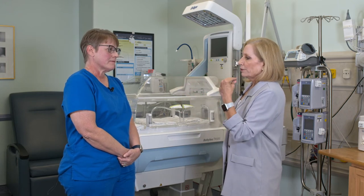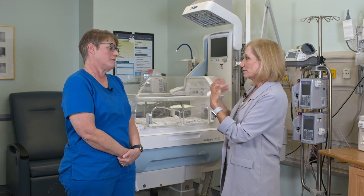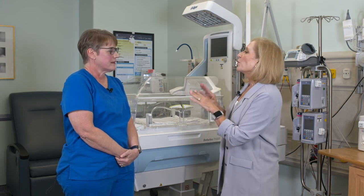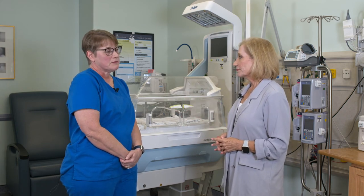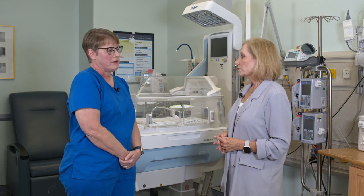Now if you hear your baby needs to go to the NICU, you shouldn't panic. All we're trying to do is make sure that your baby is as healthy and happy as possible before you take them home. What's your best advice for people who are looking for a hospital to give birth? My best advice, especially if you're expecting a baby that's less than term, is to go to a hospital that has a Level 3 NICU so that you have that peace of mind.